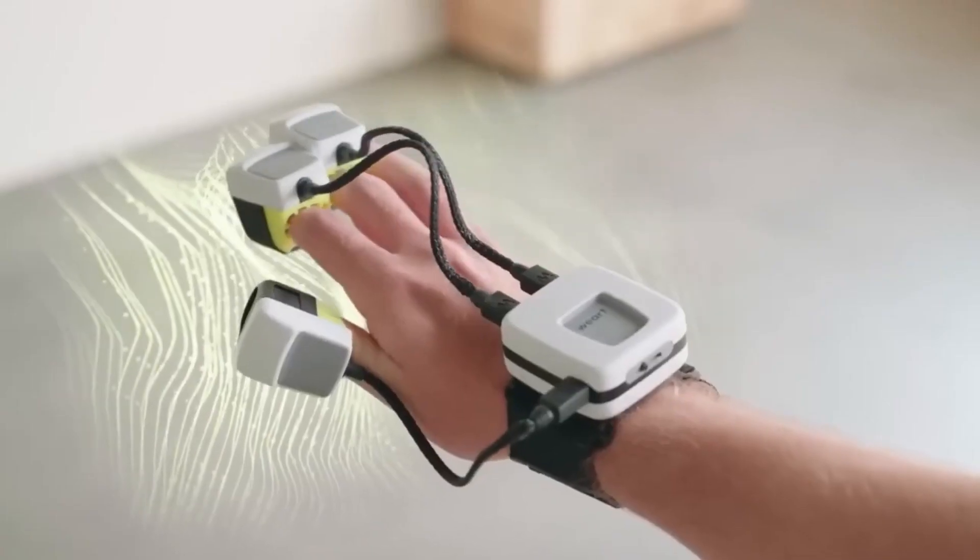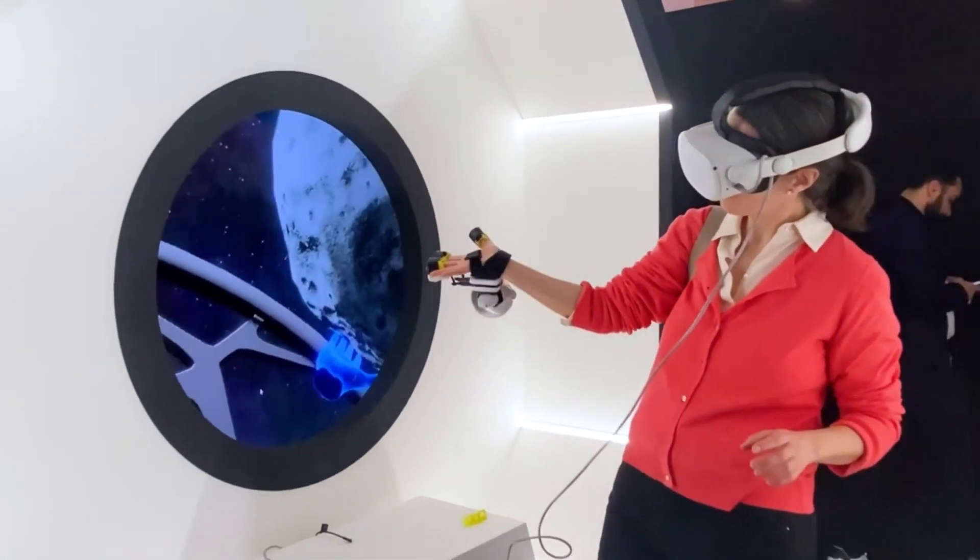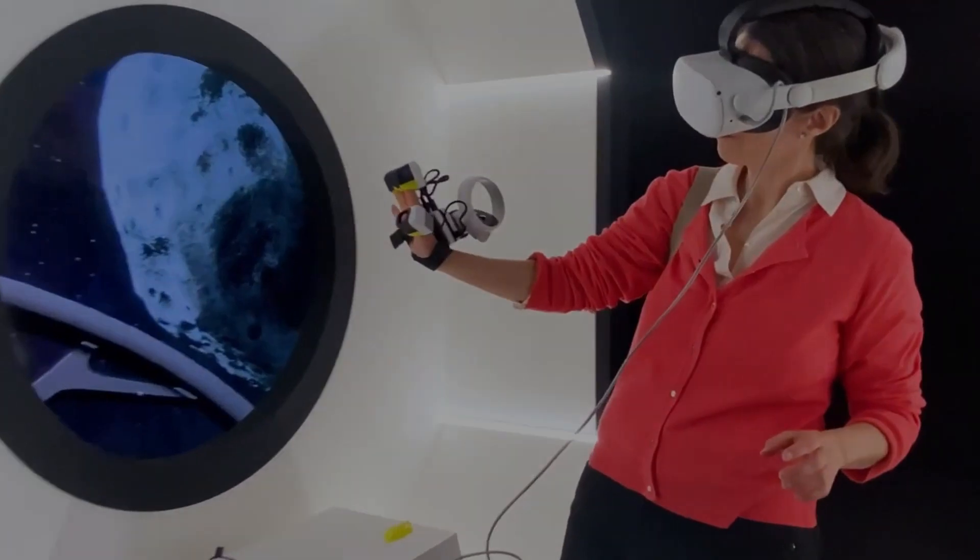In the TouchDiver, forces, vibrations, and feedback are just perfect. And thanks to its versatility, this groundbreaking technology can be applied in medicine, design, industrial work, and more.